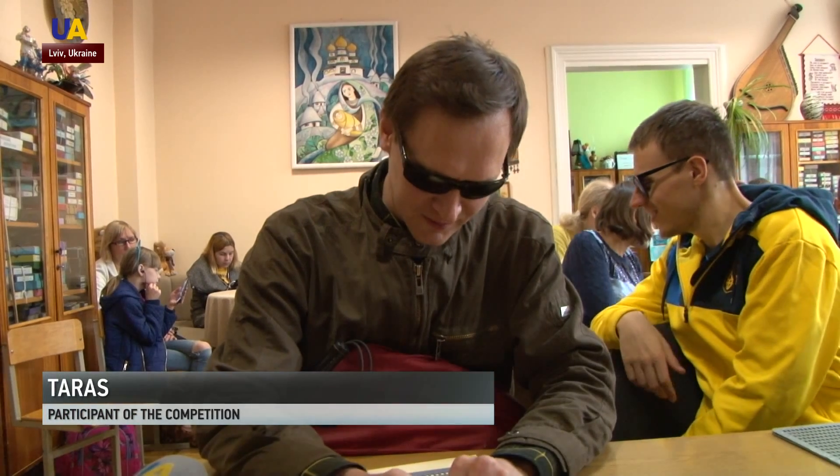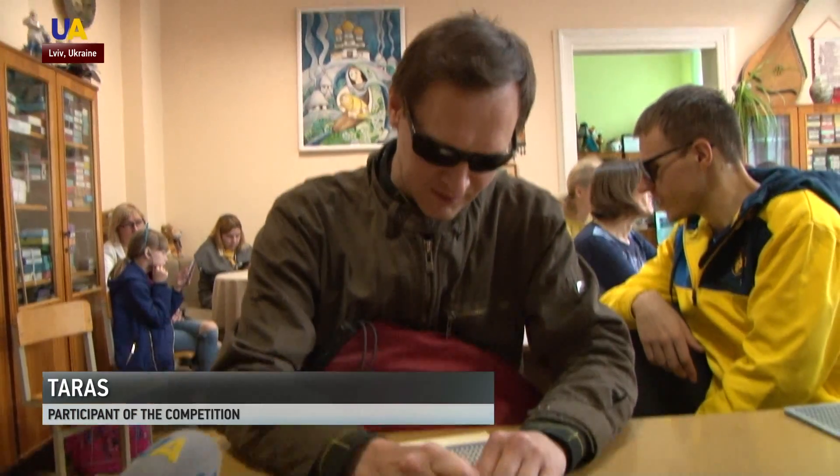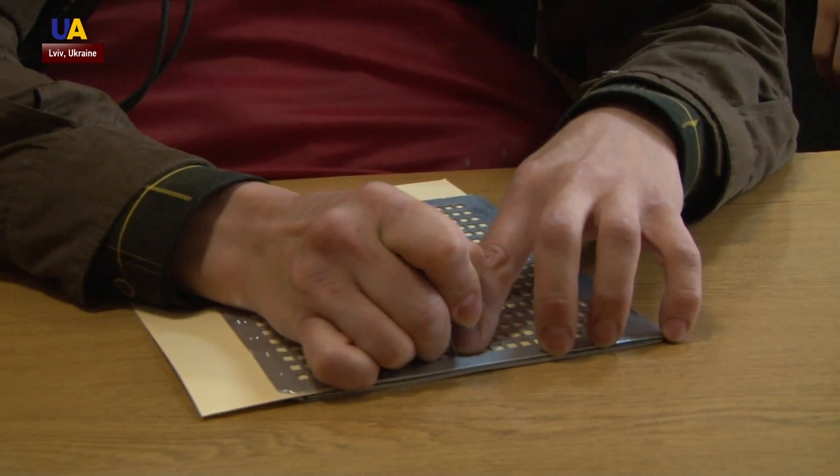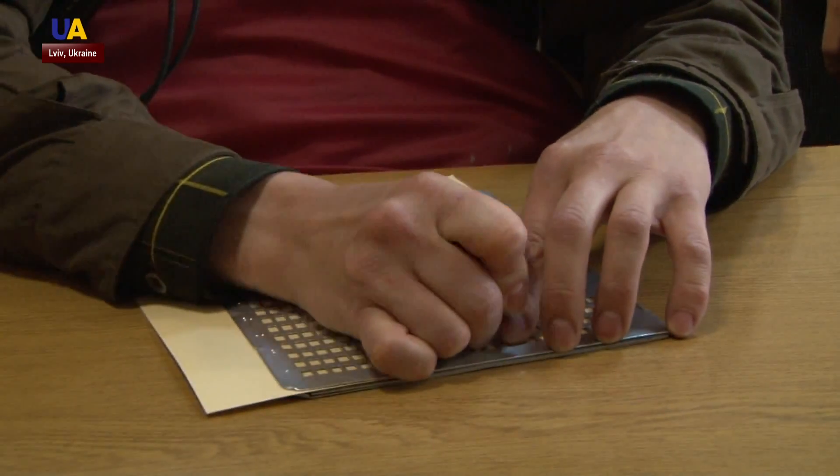We write U-A-T-V channel. Now I open the board, flip the sheet, and read left to right, although you need to write right to left.